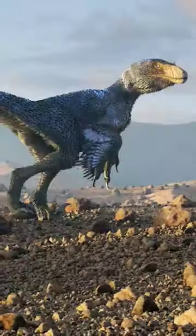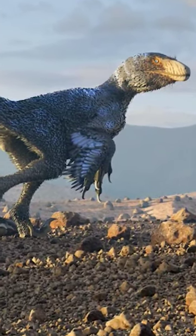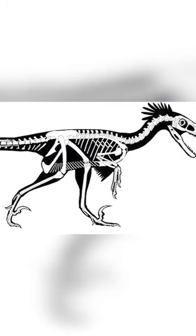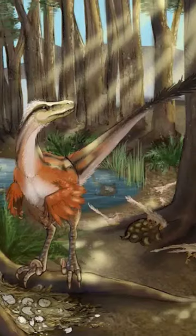Dyneobelator had more traction than other dromaeosaurids. It is estimated to be 2 meters long and weigh between 18 and 22 kilograms. The caudal vertebrae suggest more movement near the base of the tail, which contributed to the animal's agility.